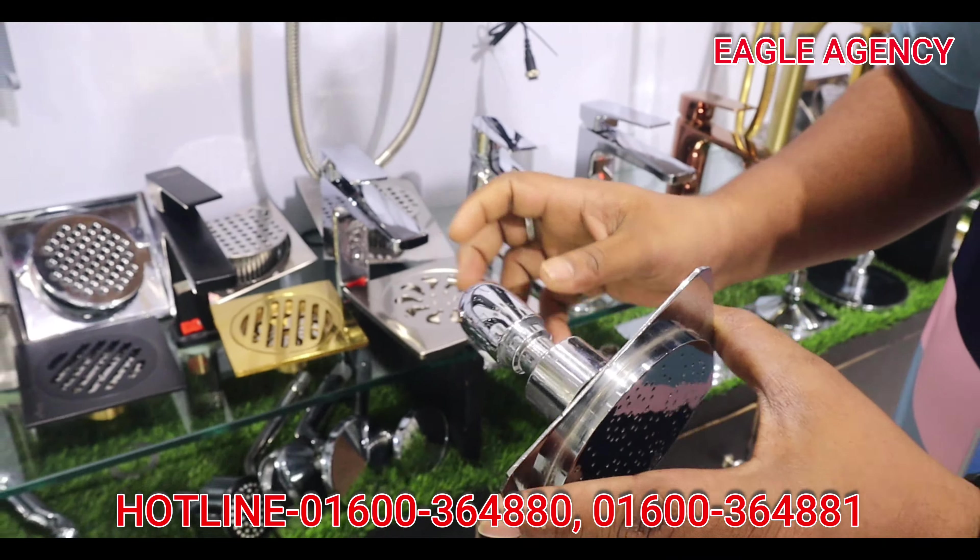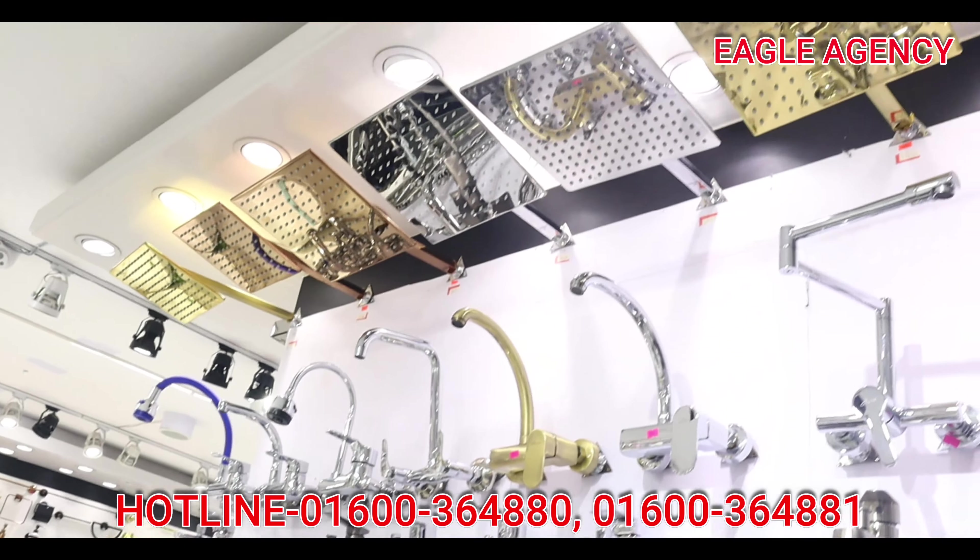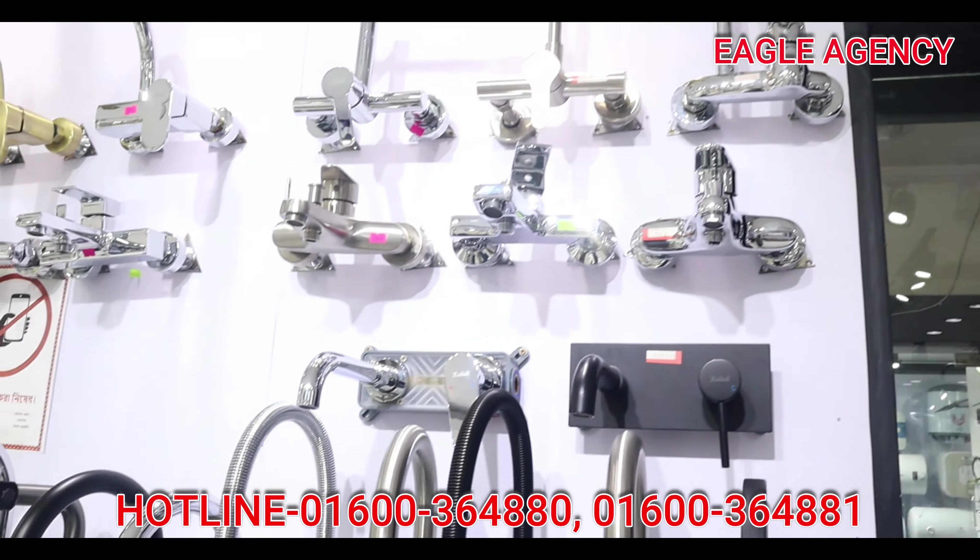This is a basin mixture and sink mixture. It has 90-degree movement. It is 100% metal and guaranteed for 100% of the material. It is a unique, flexible sink mixture — it will rotate and has 3-4 flush settings. It is also available as a wall sink mixture and a long sink mixture.